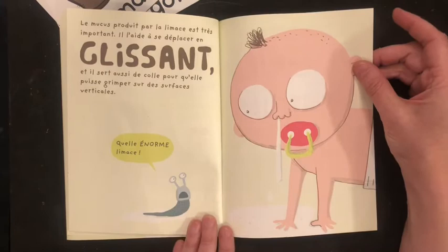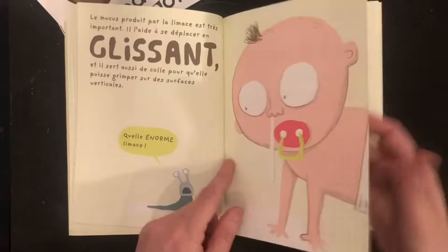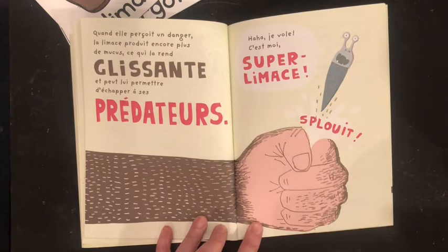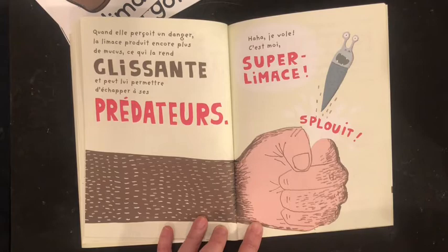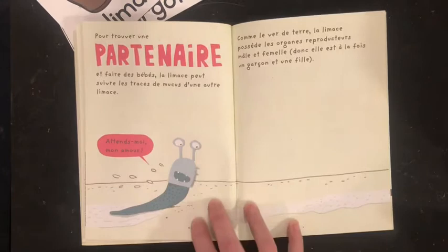And it's looking at this baby and it's saying, « Quelle énorme les masses! » It's thinking, what a giant slug. Mais c'est un baby. Quand elle perçoit un danger, la limace produit encore plus de mucus, ce qui la rend glissante et peut lui permettre d'échapper à ses prédateurs. « Ah, je vole! C'est moi, super limace! » So, they can produce more mucus when they're in danger, so that they can escape from their predators.